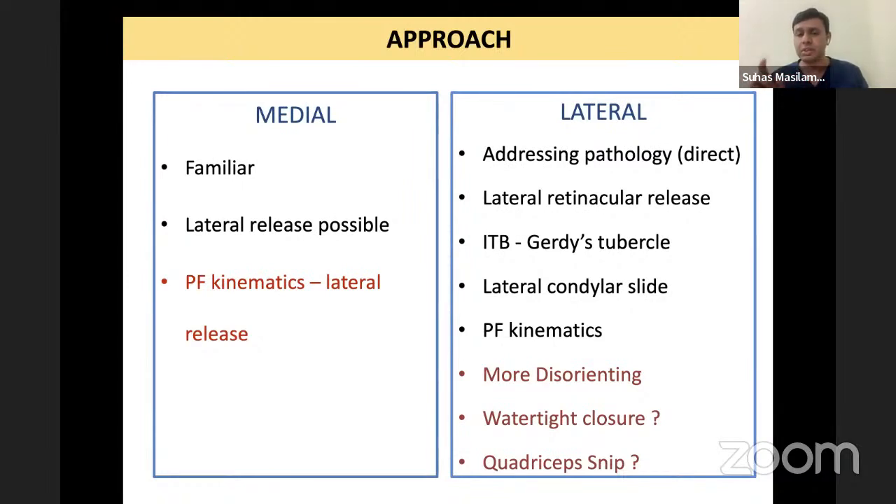How do you decide between quadriceps snip and tibial tubercle osteotomy? TTO is done when you have patella baja and a lot of scarring underneath the patella, such as in a post-HTO situation. You can move the tibial tubercle osteotomized fragment up and medially or laterally to help with patellofemoral kinematics as well as rotation. If only exposure is the problem, do it along with the quadriceps snip.